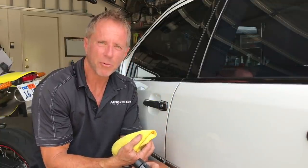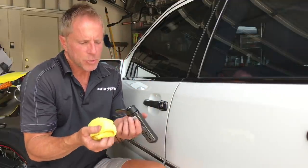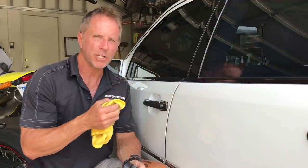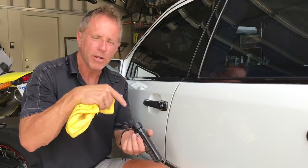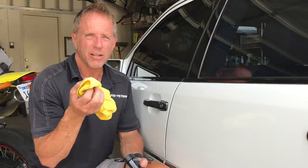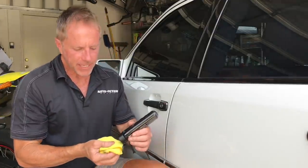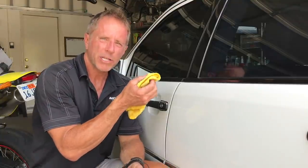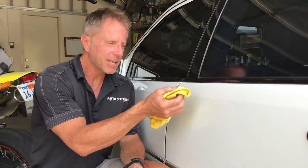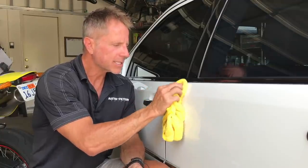It doesn't mean a circular motion is inherently wrong. It just means you need to pull back if you've created a pattern and say, okay, something's wrong here — either too much pressure, a polish or compound that's aggressive enough to create that, or the cloth isn't good. Maybe you've chosen a cloth that's abrasive by nature; that's why I recommend microfiber. To fix it, just go back and forth, finesse it — scratch your way to success.